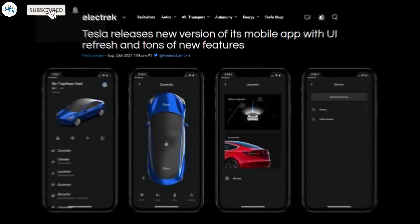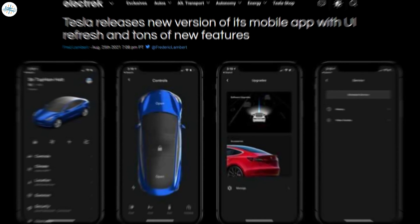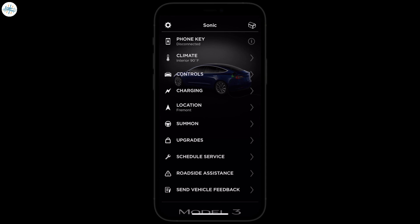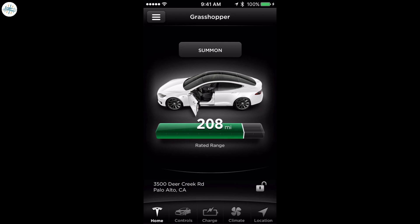Tesla has rolled out an update to its mobile app recently, and it has a significant user interface refresh as well as a ton of new features. The Tesla mobile app has been an important asset for the automaker, and it will also play a significant role once the company opens up its Supercharger network to non-Tesla electric vehicles.